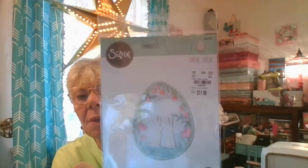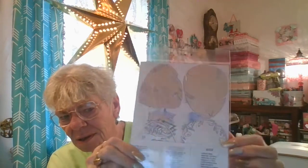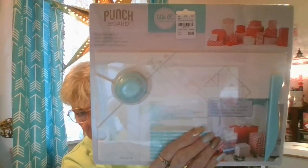Then I bought this die set, and I really like it because it has different inserts to go in the egg. I have to say that Tuesday Morning is getting a little more expensive with their items. I also found the gift box punch board and got it, which ought to be fun to play with.